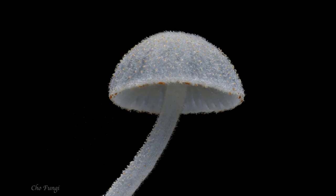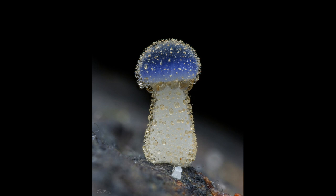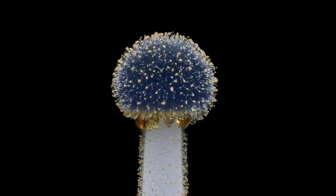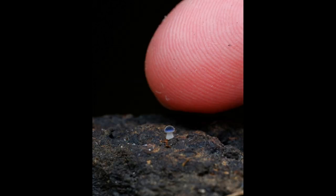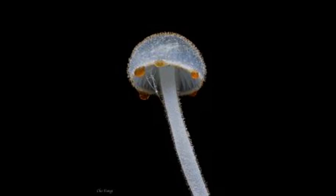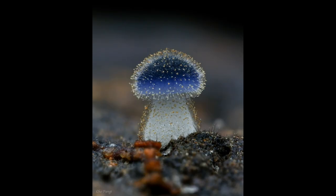Like many fungi, Mycena subcyanocephala plays an important role in the ecosystem as a decomposer, breaking down dead organic matter and recycling nutrients back into the soil. It is also believed to have medicinal properties, containing compounds that have been shown to have antioxidant and anti-inflammatory effects.